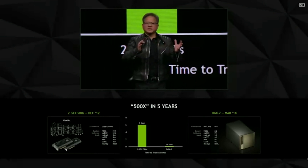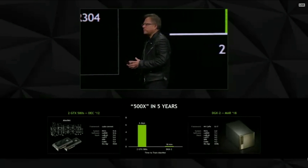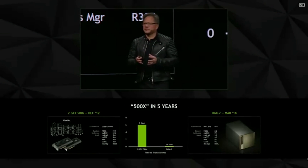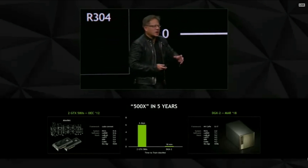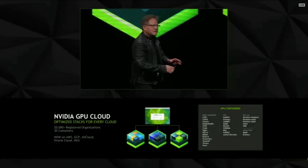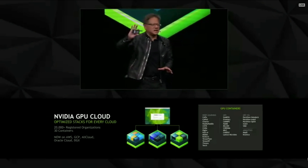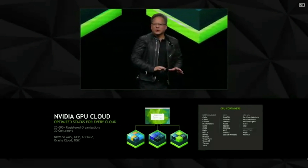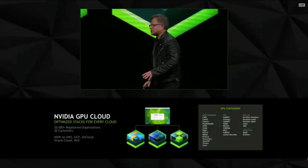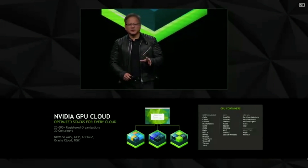What we've done is created containers to containerize all of these complicated software stacks, optimized into one container at a time. We've put them into Tupperwares, if you will, and by doing so we've put them up in the cloud. We call it the NGC — the NVIDIA GPU Cloud. The NVIDIA GPU Cloud is not cloud computing; it is a cloud registry of all of these containers. 20,000 organizations have downloaded our containers. It's running in clouds, in data centers, all over the place. These NGC containers are just completely fabulous — irrespective of what cloud you run on, it's exactly the same stack.